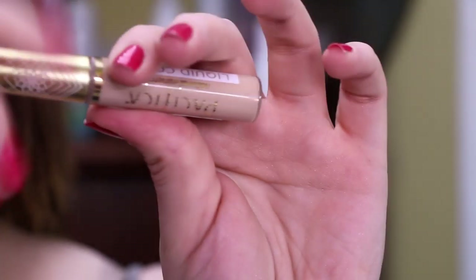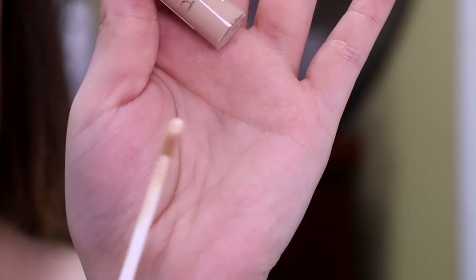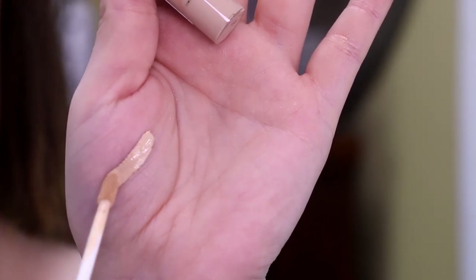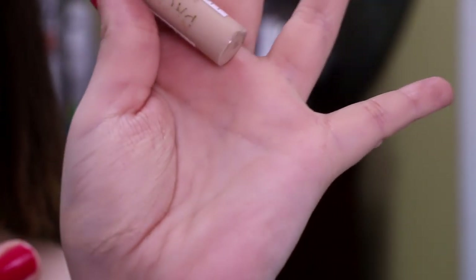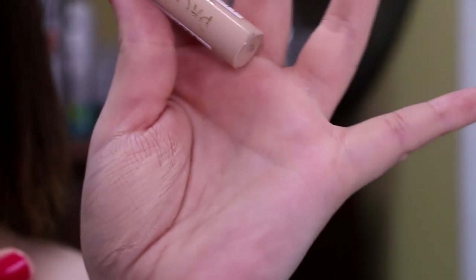Next up, we have this concealer in the shade 20NF Neutral Fair. This was only released in 13 shades. I can already tell you just by looking at it, if they think this is a light shade, y'all are twisted. This is $13 and it is called their Liquid Cover Full Coverage Lasting Concealer. It says it's 100% vegan, full coverage, lasting concealer. Uses clean ingredients to deliver buildable, seamless coverage that leaves a natural finish. Multi-use for under-eye circles, imperfections, and anything you may want to hide. Silicone-free formula with a smooth applicator for easy use.